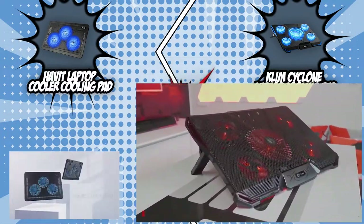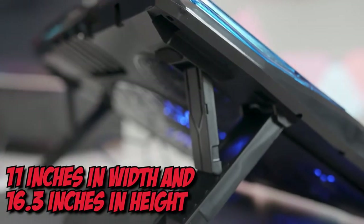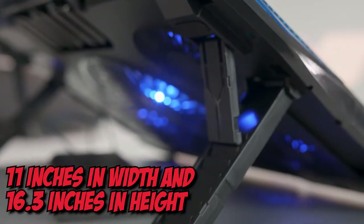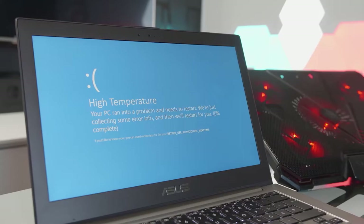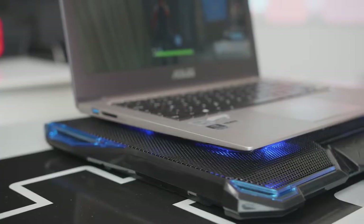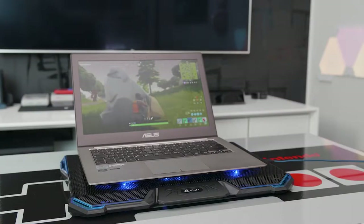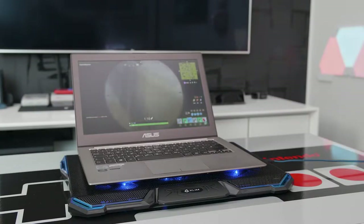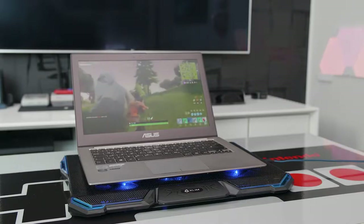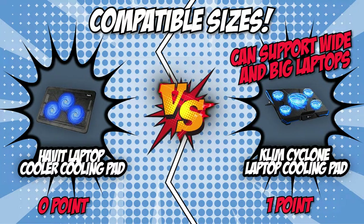But the Klim Cyclone Laptop Cooling Pad won't let its competitor get away easily. It carries a base profile of 11 inches in width and 16.3 inches in height, accommodating laptops like the Dell Inspire N16 and HP Victus with 16-inch frames. It can also extend over the edges to securely support bigger devices — even 19-inch laptops like the Asus Zephyrus M16 and Razer Blade Pro 17. The Klim Cyclone wins this category with its 16.3-inch base and 19-inch extended capacity.